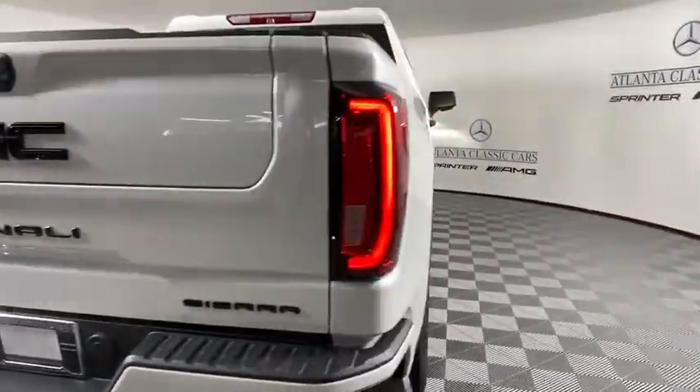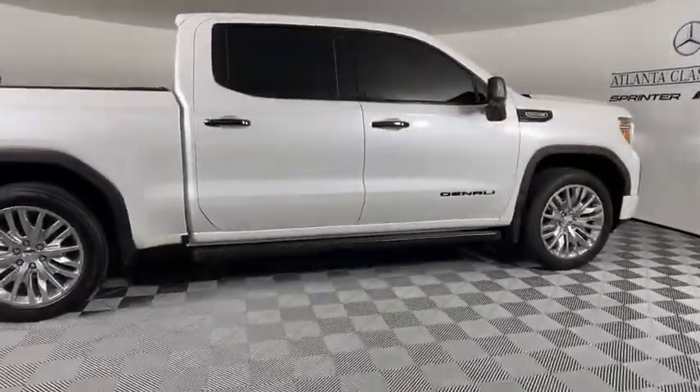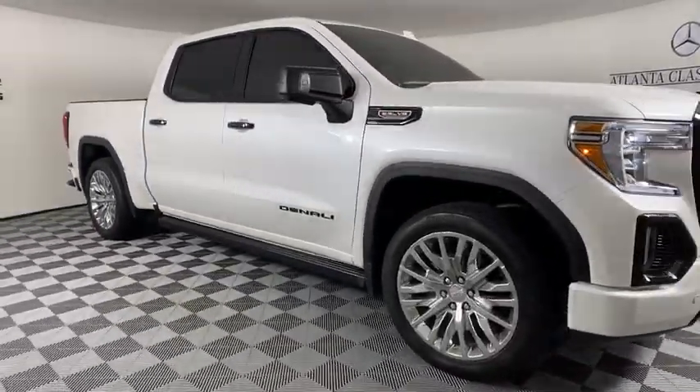The Sierra 1500 now comes with an automatic transmission that combines high max hauling capabilities with precise control. This vehicle has less than 30,000 miles.